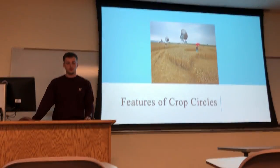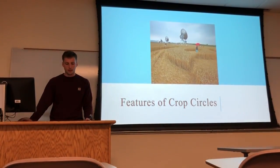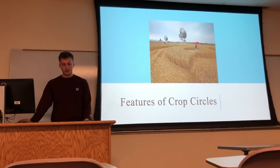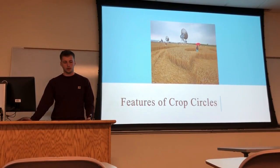They're usually created overnight with great detail, almost near perfect. Most crop circles have the same checklist of features: shapes including circles, triangles, squares, and lines connecting all those together to make a picture. Crop circles have never been recorded during the creation process besides hoaxes. They're commonly found in fields next to easily accessible roads and highways so that people can see them, and they rarely appear in the middle of nowhere.